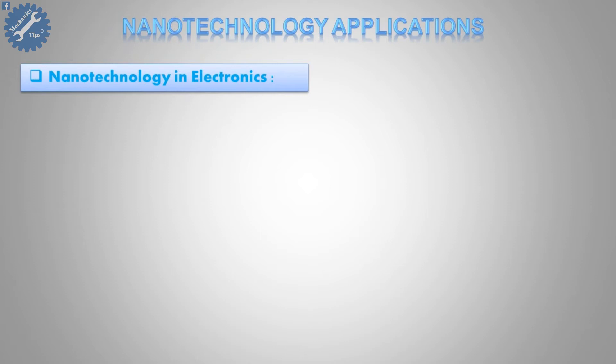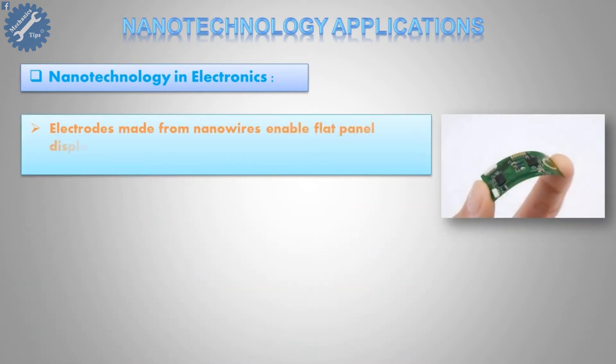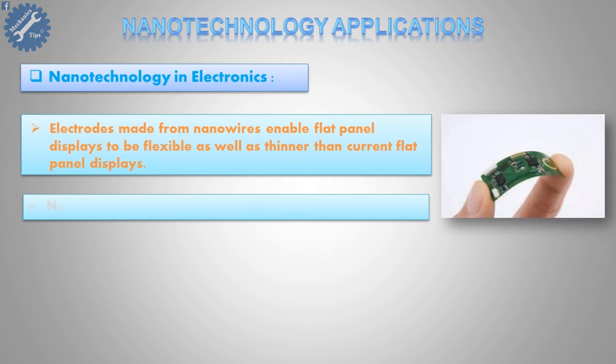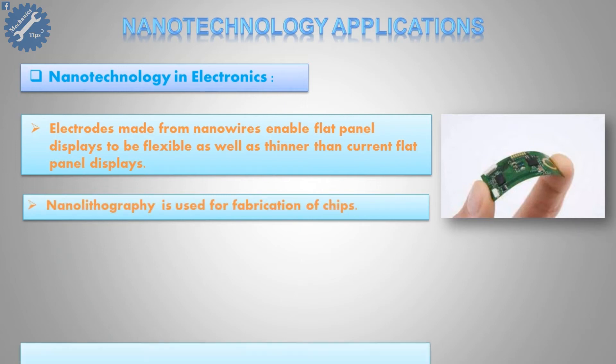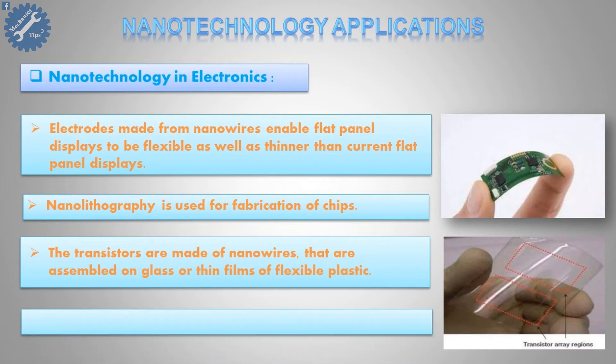Fourth, nanotechnology in electronics. Electrodes made from nanowires enable flat panel displays to be flexible as well as thinner than current flat panel displays. Nanolithography is used for fabrication of chips. Transistors are made of nanowires that are assembled on glass or thin films of flexible plastic. Applications include e-paper displays on sunglasses and maps on car windshields.